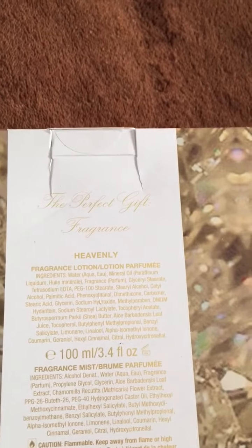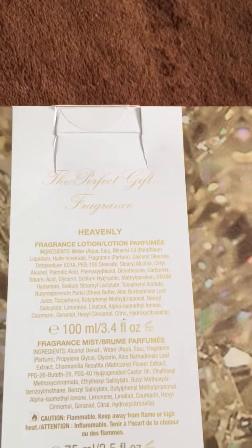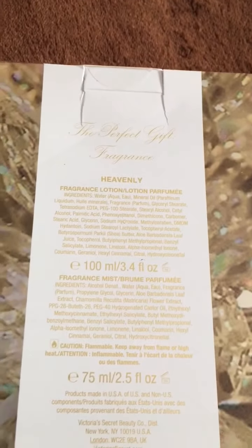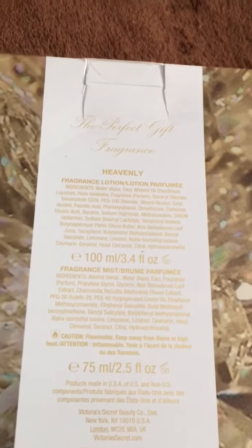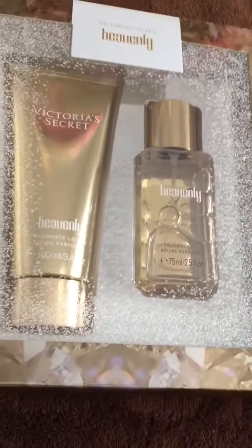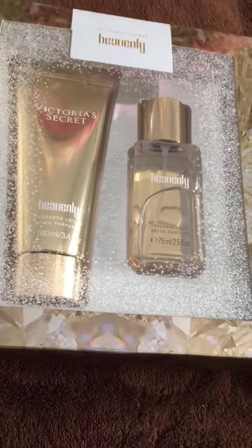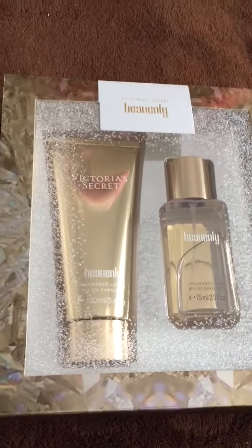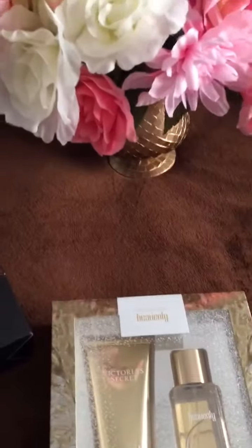This is the perfect gift — fragrance Heavenly — it has the lotion and the mist, the perfume in the 3.4 ounce and the 2.5 ounce. I got them on sale for $15.